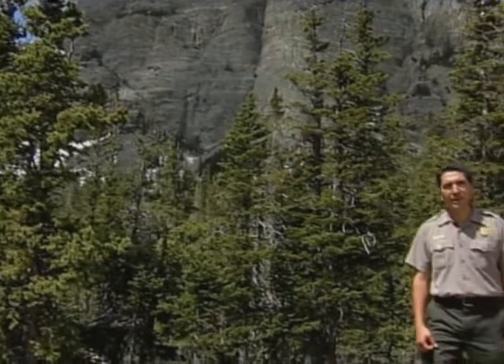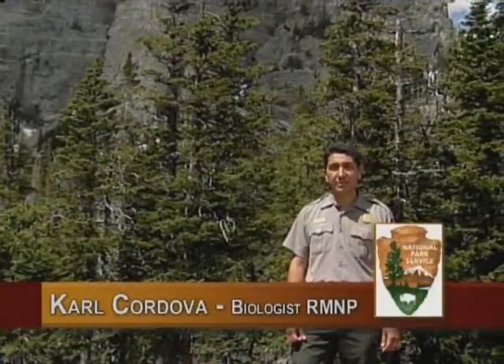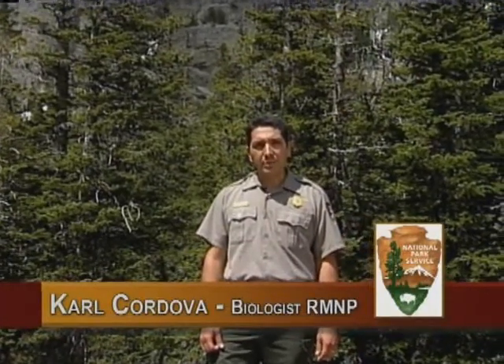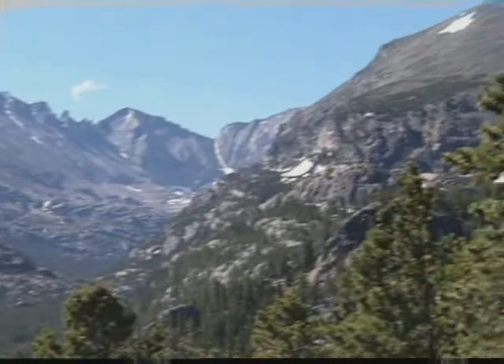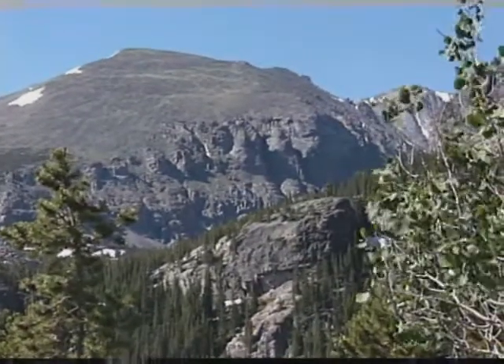Hello, I'm Carl Cordova, a biologist at Rocky Mountain National Park. One of the experiences we all appreciate about visiting the park is the stunning views. Katherine Lee Bates wrote America the Beautiful after standing on top of Pikes Peak, 120 miles south of here. Her words about spacious skies and purple mountain majesty are evocative of the magnificent views one can see here at Rocky Mountain.